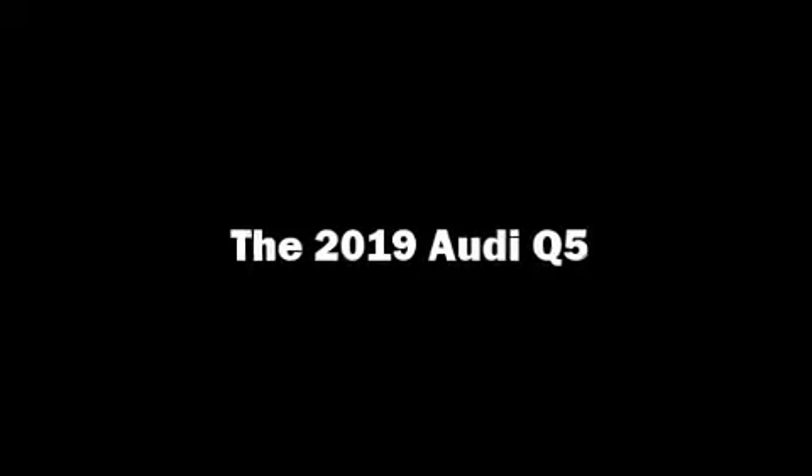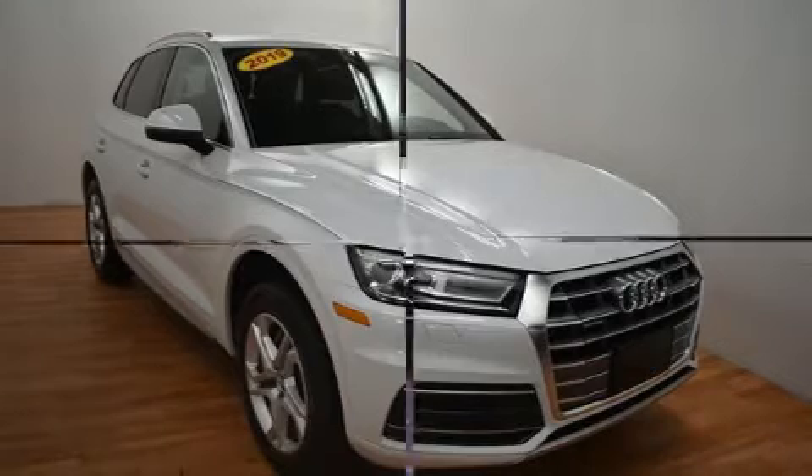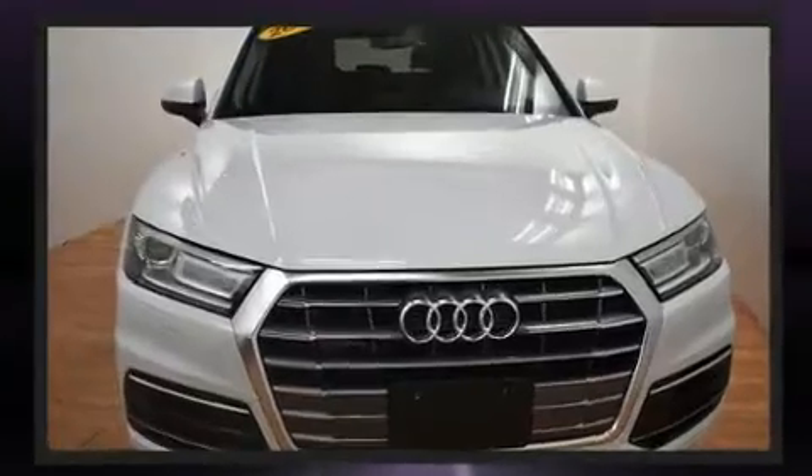Take command of the road in the 2019 Audi Q5. With fewer than 35,000 miles on the odometer, this four-door sport utility vehicle prioritizes comfort, safety and convenience.